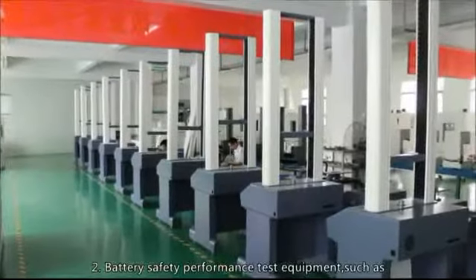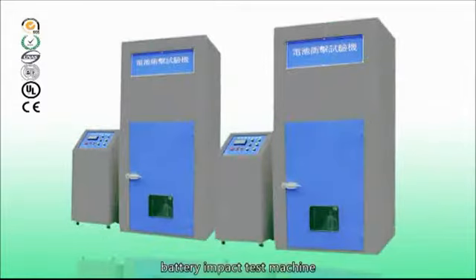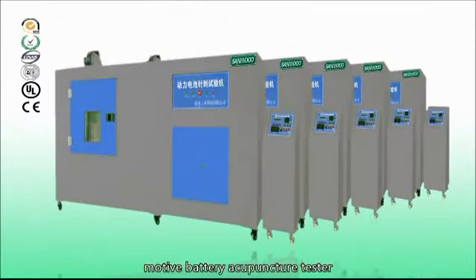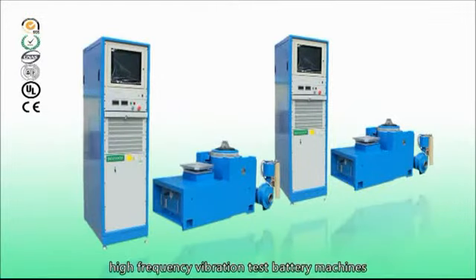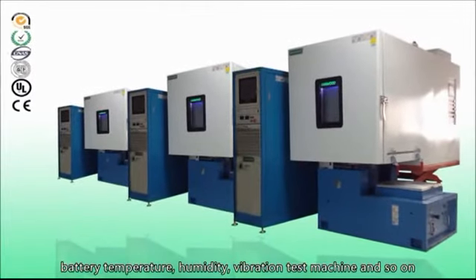2. Battery safety performance test equipment, such as battery extrusion needle tester, battery impact test machine, battery short circuit tester, battery anti-explode tester, battery acupuncture tester, battery tensile testing machine, high frequency vibration test battery machines, battery temperature humidity vibration test machine, and so on.